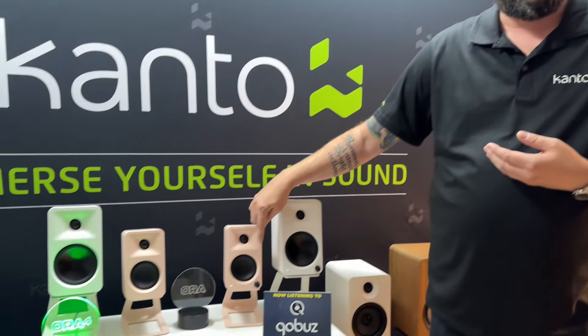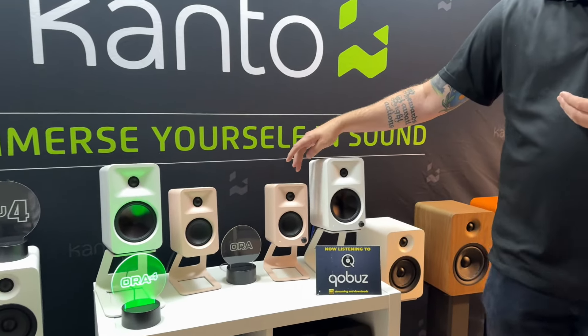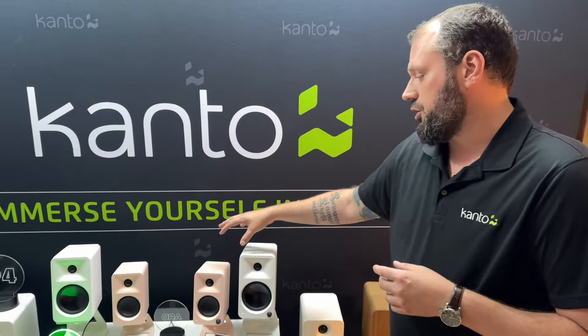It's currently available in a matte black cabinet, however we are launching the Aura in the matte pink that you can see. Matching matte pink stands will also be available. The Aura will also be available in matte white, so it'll be available in three finishes. That's going to be available any day now. Shortly after, you'll see its larger sibling come out, which is the Aura 4.